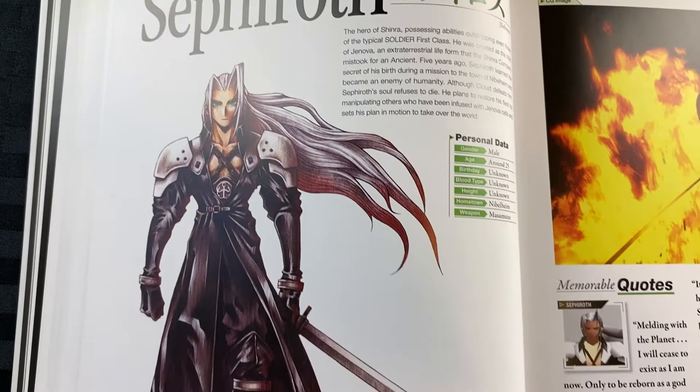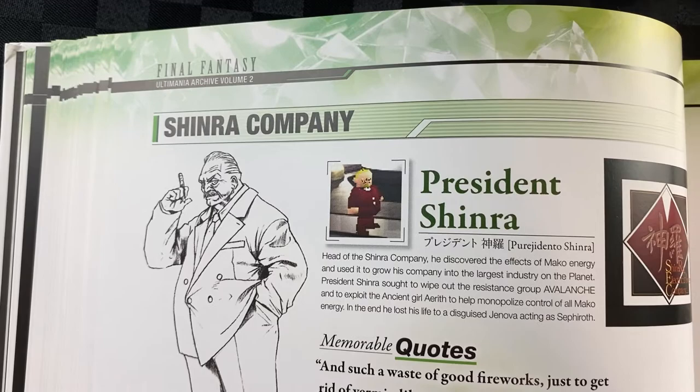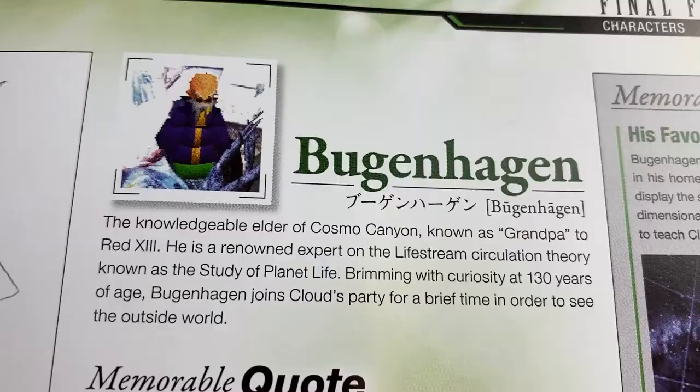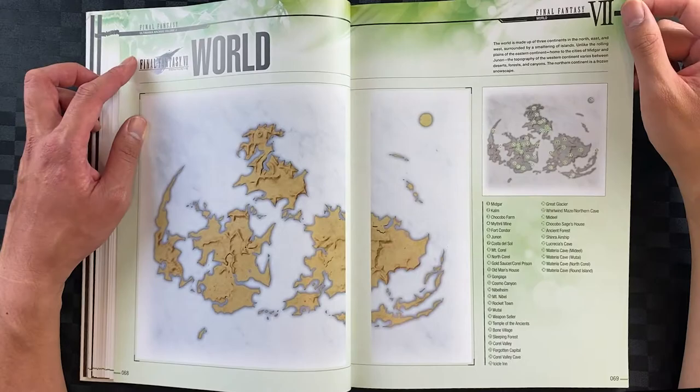I really like how well laid out this book is. This double spread is for the Shinra company. These are quite interesting — these are the other side characters. I like how they've all been reproduced in high detail. We have Zangan, Tifa's mentor, and Bugenhagen. I was confused as a child but it's actually just a crystal ball that he sits on. And there's an interesting image of the world map — interesting how they split the image in two like that.